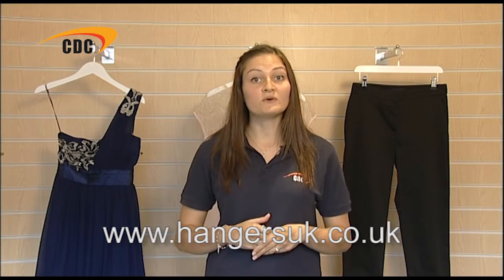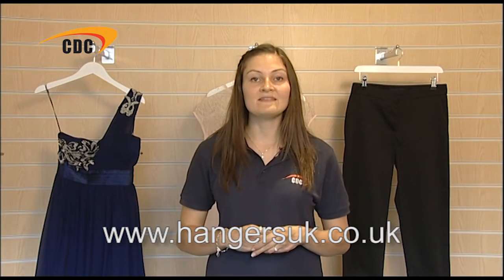These stylish white wooden hangers give a crisp, clean and contemporary look to displays. See our other YouTube clip for our other four jacket and suit hangers that complete this extensive range. We'll see you next time.